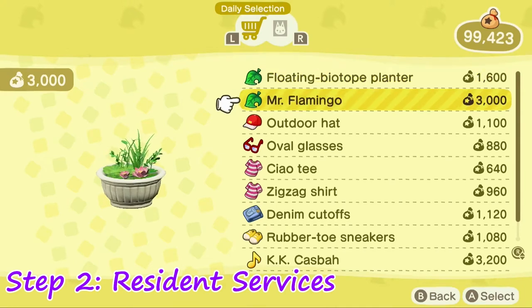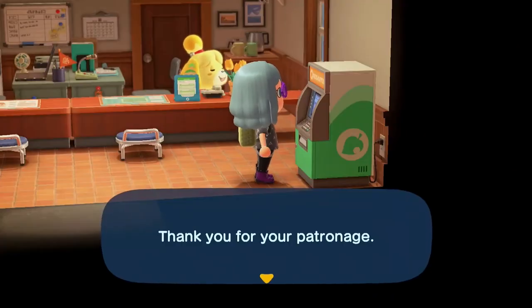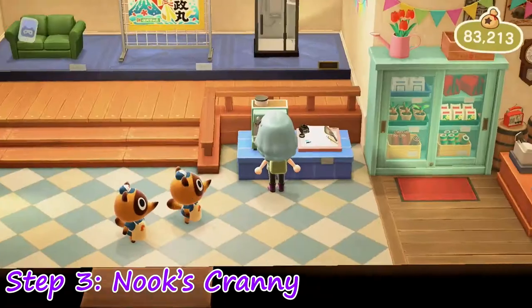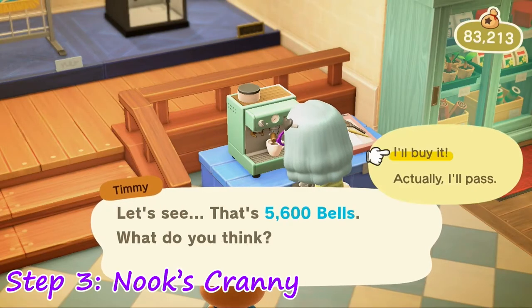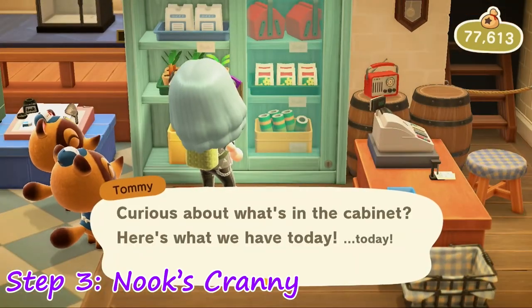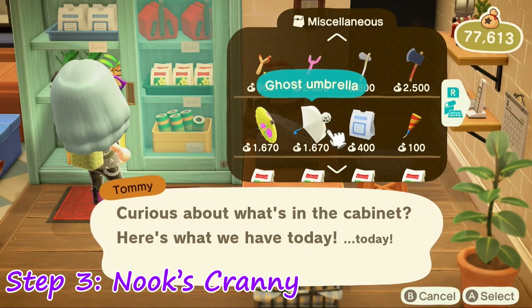You can purchase up to 5, so it's best to purchase 5 each time. Step 3: Go check with the Trash Pandas over at Nook's Cranny — and not just for the furniture either. If you check over with the cabinet, it should have items that change every single day, including seats and umbrellas.